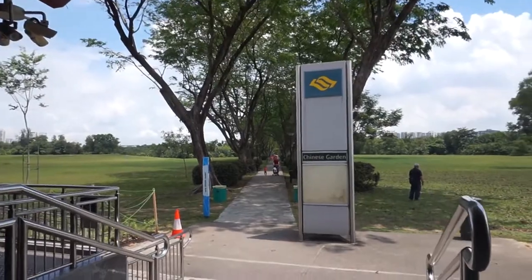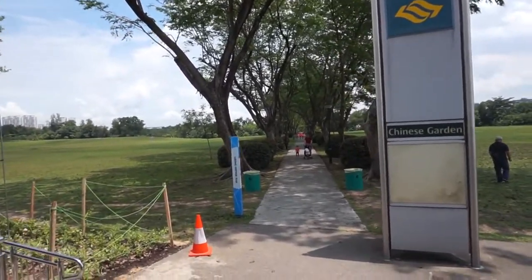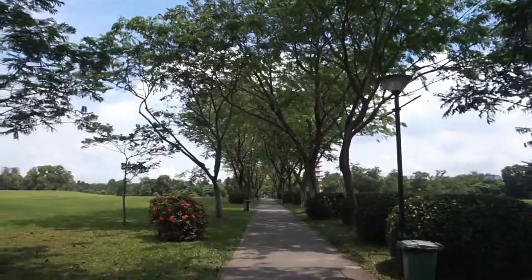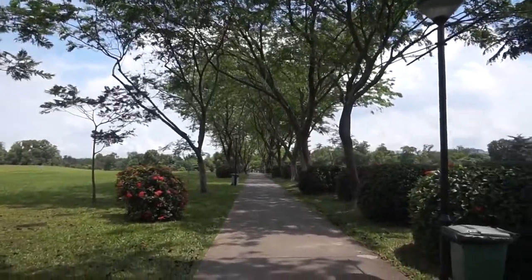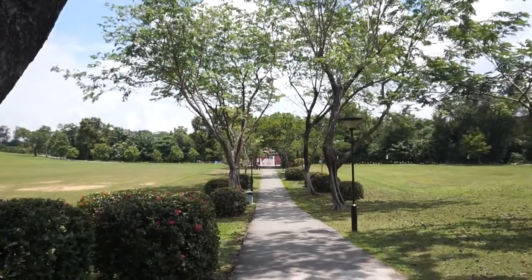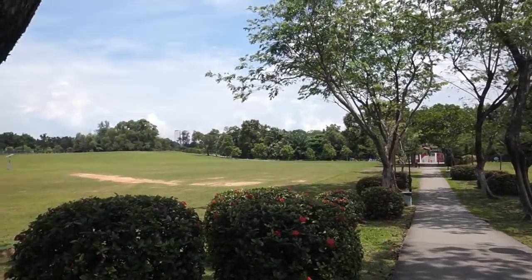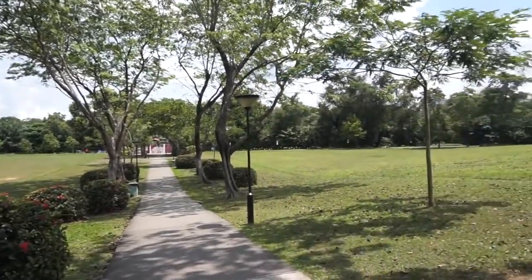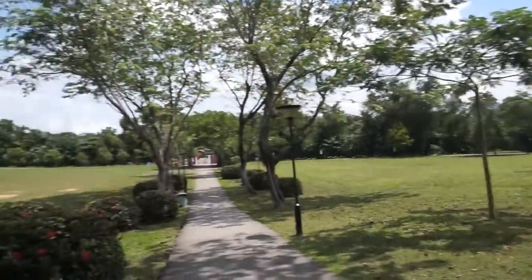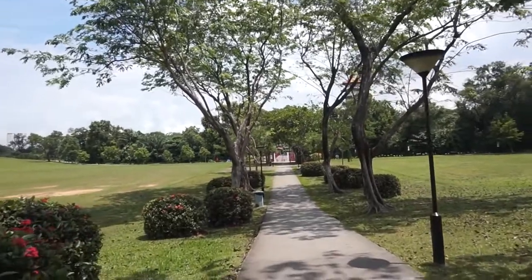Welcome to another adventure with Getting Lost. Today we're at Chinese Garden MRT Station because this is one of the entrances to the place we're going to, which is Chinese Garden. If you exit the MRT Station and walk straight out, there's a pathway. Walk all the way straight, and if you are also a jogger, there's a nice jogging track around the outskirts of the garden. But let's just go inside the Chinese Garden.